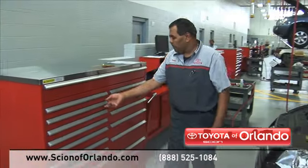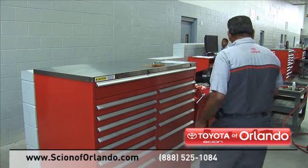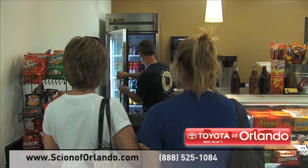Here at our state-of-the-art facility, our highly trained Scion service technicians are dedicated to getting your repairs done right the first time. And while you relax in our spacious new waiting area, you can enjoy our cafe, free wifi and shuttles to the Millennium Mall.